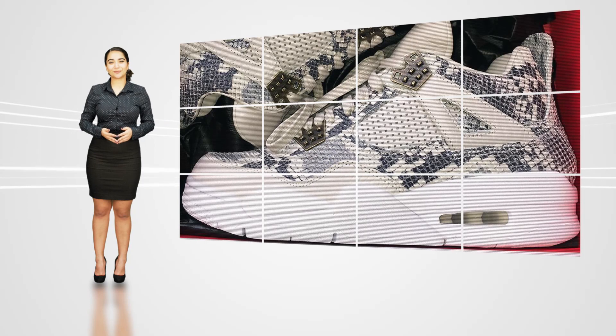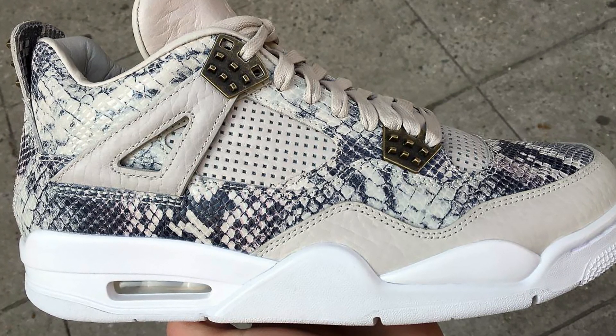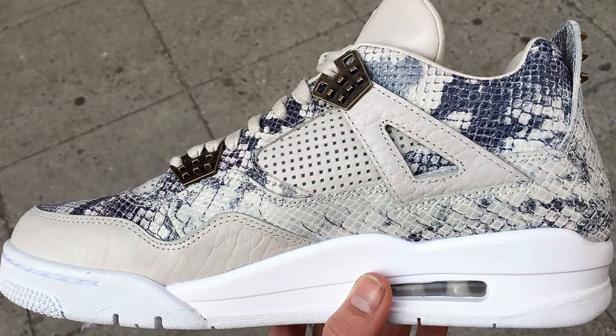I'm Gabby with KicksOnFire.com. Today we'll be taking an early look at the Air Jordan 4 PRM Snakeskin. This time around the Air Jordan 4 will be getting premium treatment, much like the Air Jordan 1 did last year with all of its pinnacle releases.